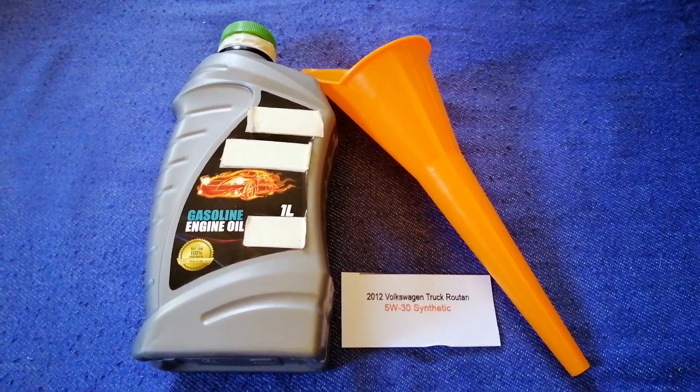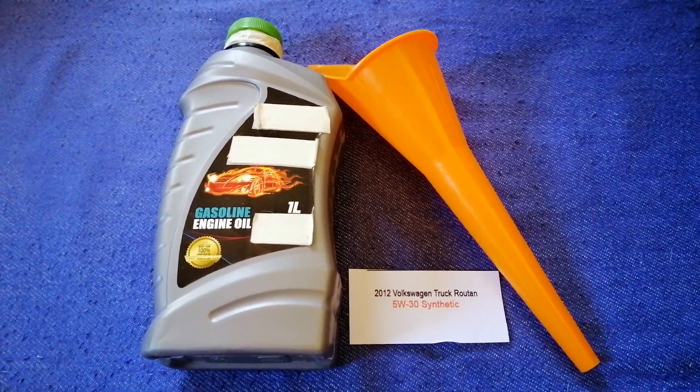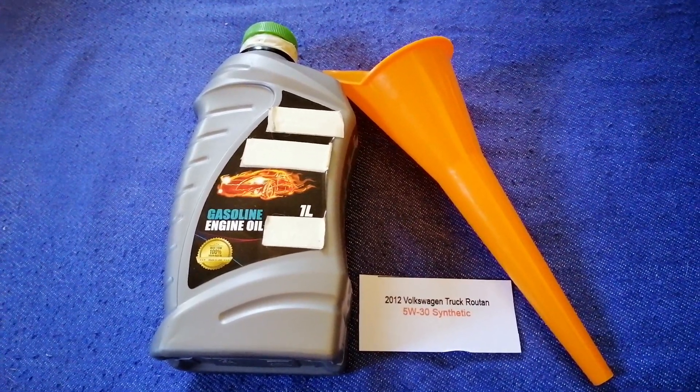Keep in mind that the type of oil could change depending on the age and mileage of your car. You can change your oil as often as every two months, or you can ask your mechanic for the recommended oil type and frequency of changing your oil.